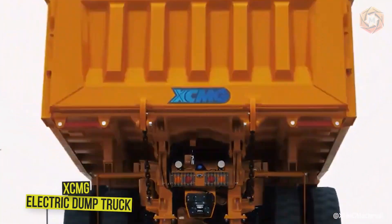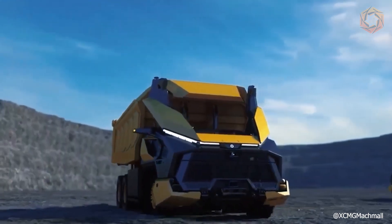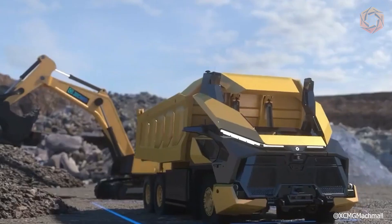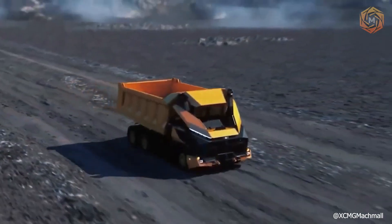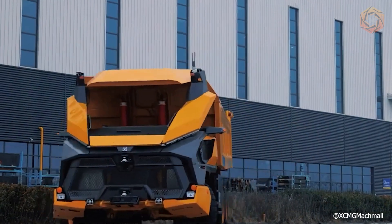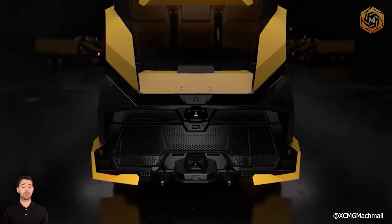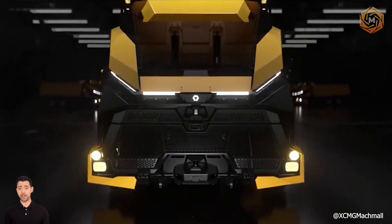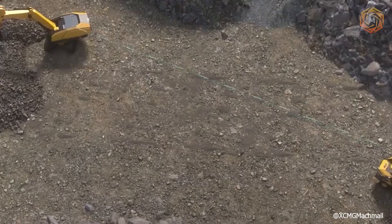China's XCMG has launched an unmanned electric dump truck that can be both remotely controlled and operate in autonomous mode under artificial intelligence. In remote control mode, the dump truck uses sensors to send information back to the operator using 5G technology. When switched to full autonomy, the AI determines the destination and plans routes according to the mine's production schedule.